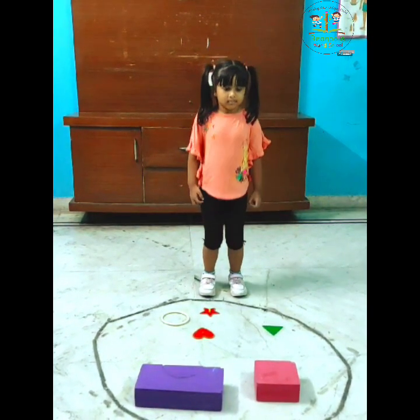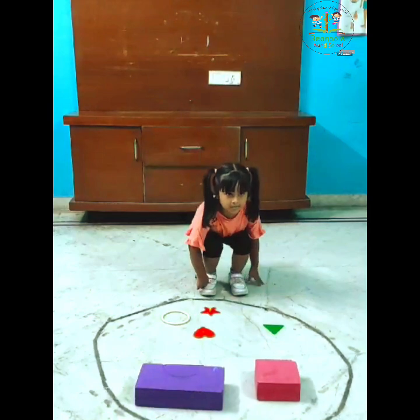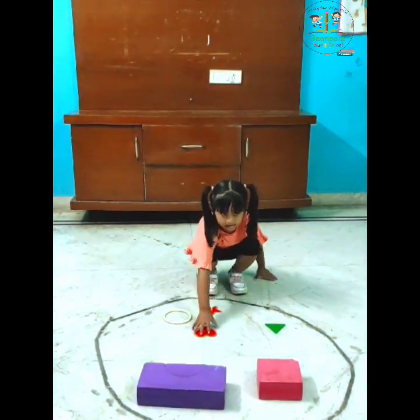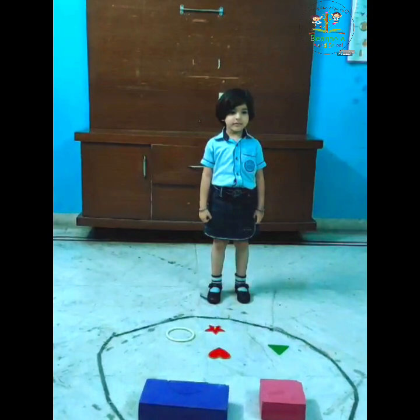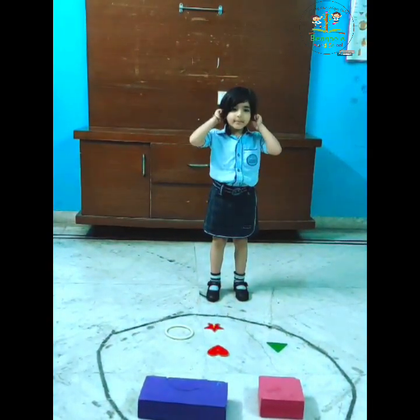Simon says, sit down. Good. You see, pick one shape? Yes. Tell me which shape? Come back. It says, touch your ears. Over.